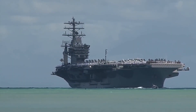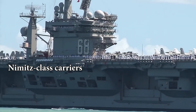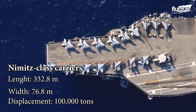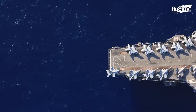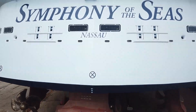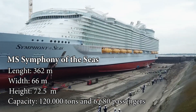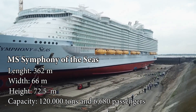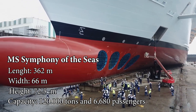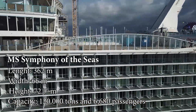However, in terms of displacement alone, the title goes to the 10 Nimitz-class carriers and two USS Gerald R. Ford carriers, each with a displacement of approximately 100,000 tons. Slightly larger, the world's largest passenger ship is the MS Symphony of the Seas, with a length of 362 meters, a width of 66 meters, a height of 72.5 meters, and a displacement of 120,000 tons, capable of carrying up to 6,680 passengers.